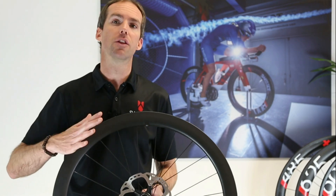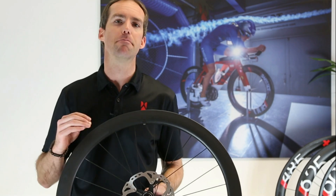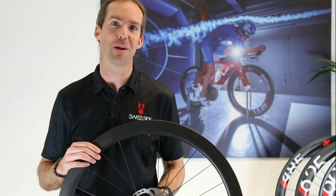The new wheels are also built with all new hubs in collaboration with the world's number one hub manufacturer. They're also really easy to service because you don't need any tools to disassemble them.